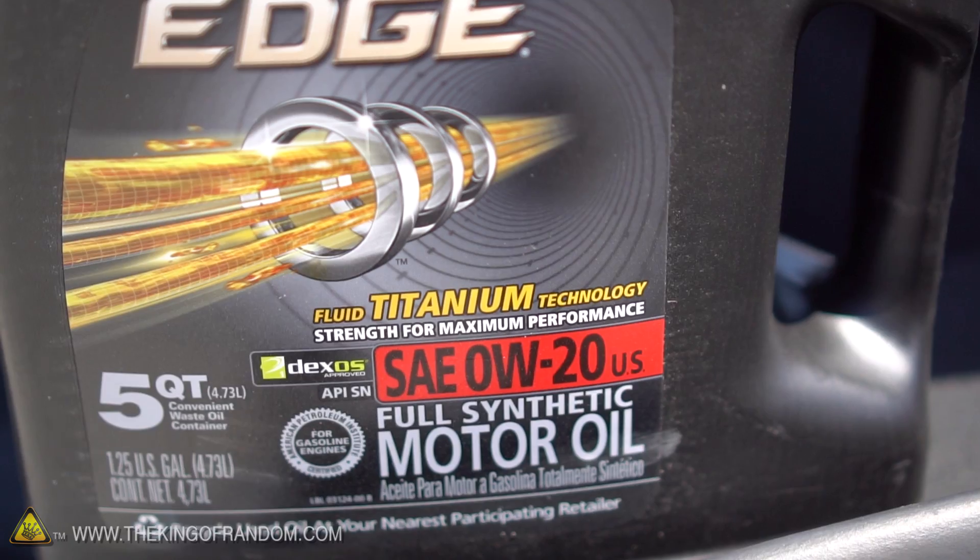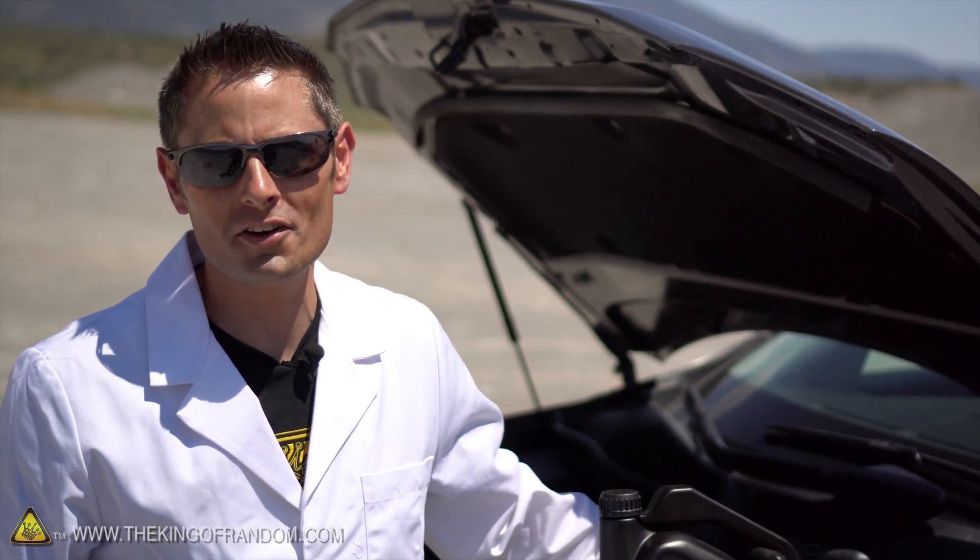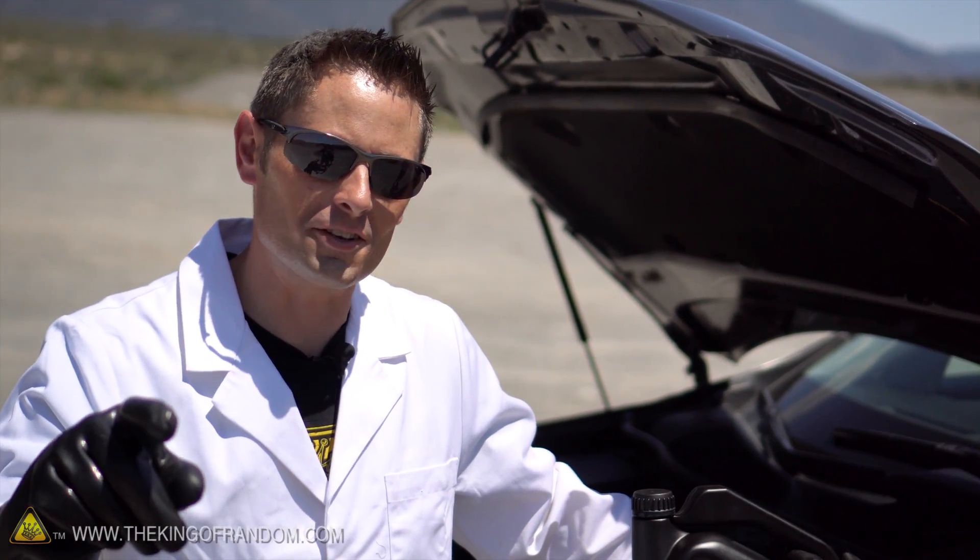Castrol claims this is the strongest full synthetic oil money can buy, for a whole number of reasons I'll tell you about later. But before I put this fluid titanium technology in my own vehicle, I thought it would be exciting to run a few torture trials of my own.